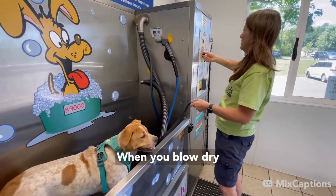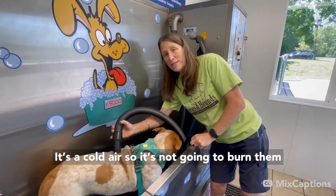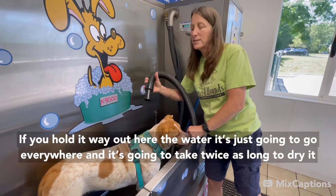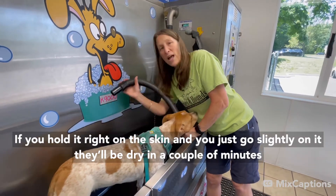When you blow dry, make sure you hold the blow dryer on the skin. It's cold air, so it's not going to burn them. But if you hold it way out, the water is just going to go everywhere and it's going to take you twice as long to dry. If you hold it right on the skin and go lightly, they'll be dry in a couple minutes.